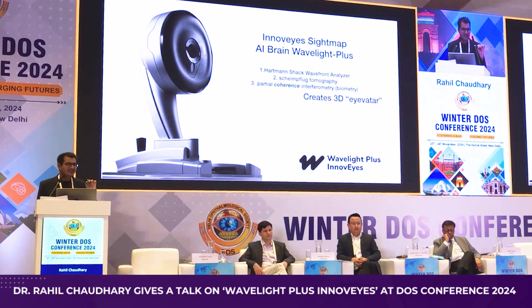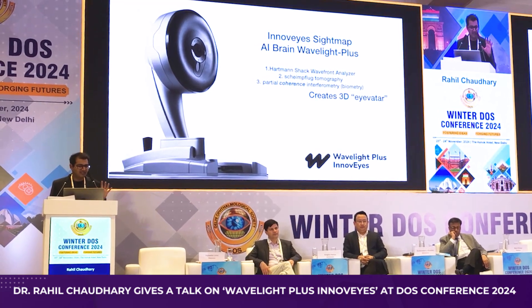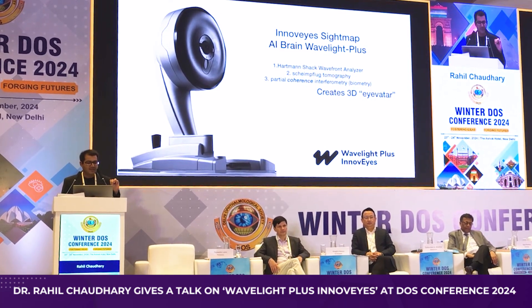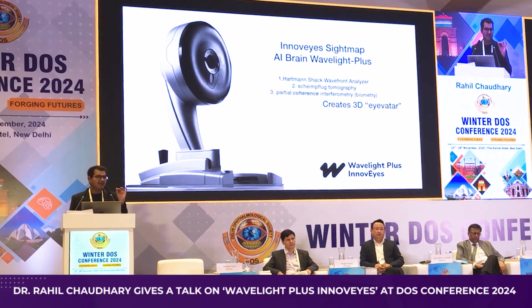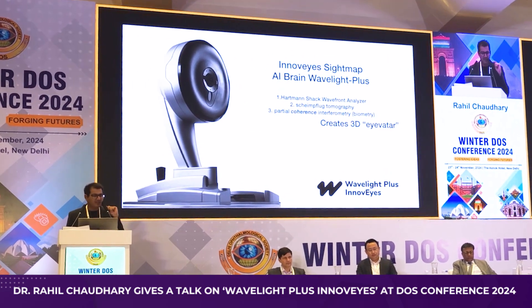This is now possible with a new device called the InnoVise Sitemap — the brain behind Wave Light Plus technology. This one device incorporates three technologies: the Hartmann-Shack wavefront analyzer, the Scheimpflug tomography, and partial coherence interferometry. With these, it creates a 3D avatar of the patient which is virtually treated, and a perfect laser ablation pattern is obtained for the patient.